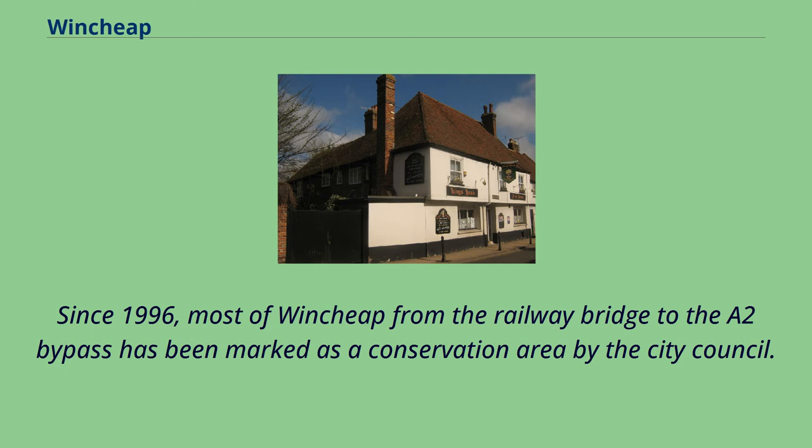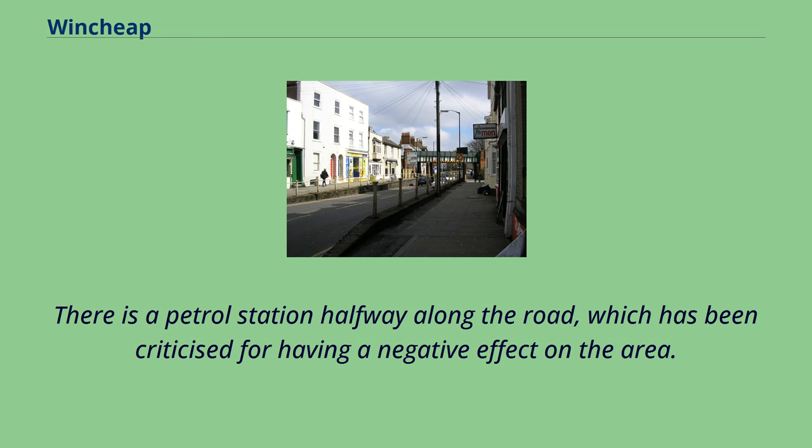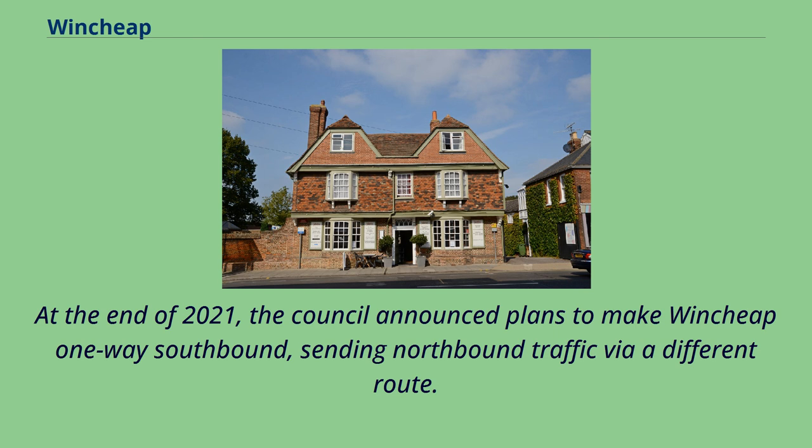Since 1996, most of Wensheep from the railway bridge to the A2 bypass has been marked as a conservation area by the city council. There is a petrol station halfway along the road, which has been criticized for having a negative effect on the area. At the end of 2021, the council announced plans to make Wensheep one-way southbound, sending northbound traffic via a different route.